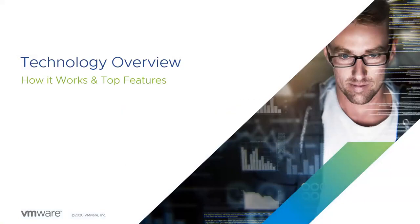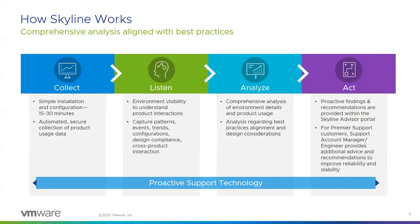If you haven't deployed Skyline, you're probably wondering how the service works and how it provides that proactive intelligence. At a high level, you install and configure a lightweight appliance called the Skyline Collector into your environment. Once the collector is installed and configured to your endpoints, it starts collecting product usage data. Based on this data, Skyline performs a comprehensive analysis of your environment's specific details, and then provides proactive findings and recommendations via a web-based portal.